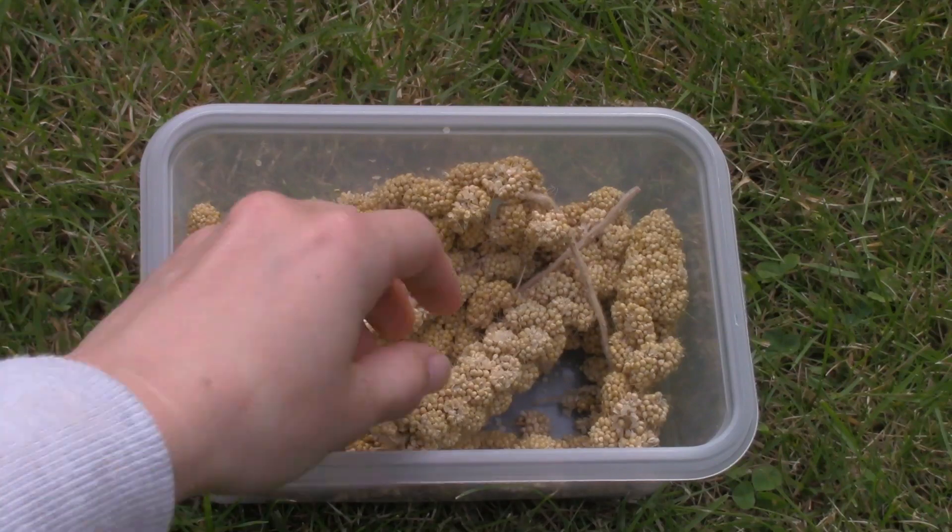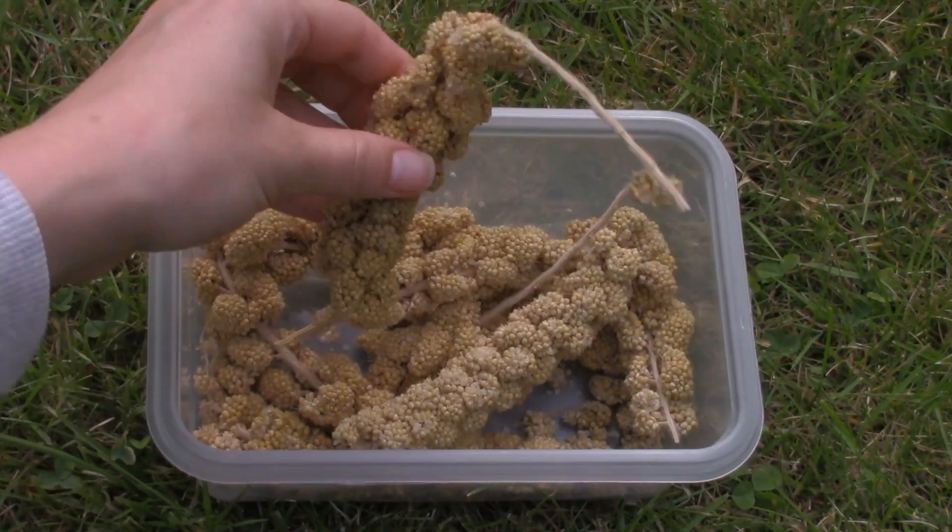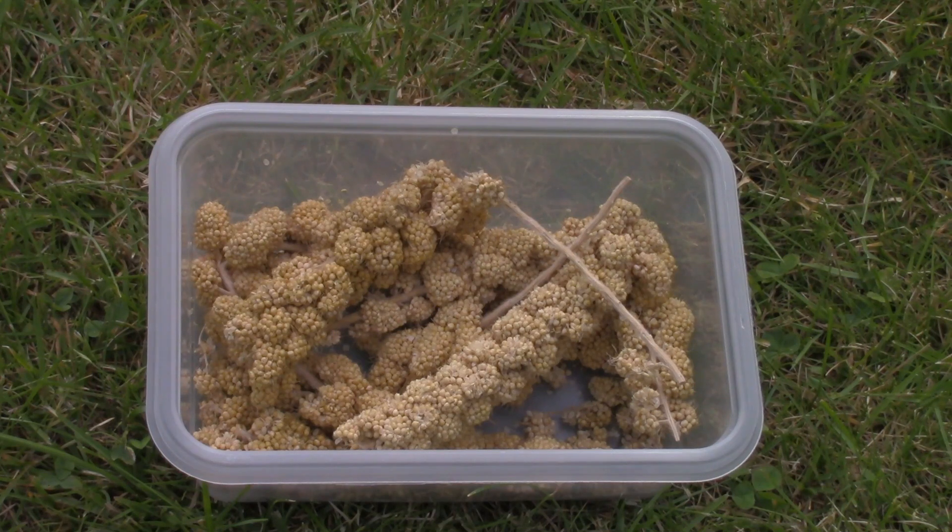I also have the regular millet. Diesel, my Roborowski, absolutely adores this. He goes nuts for some good old-fashioned millet.